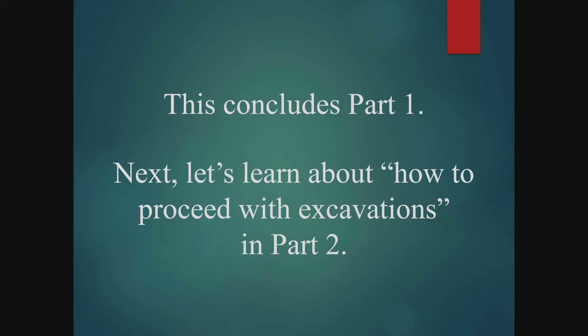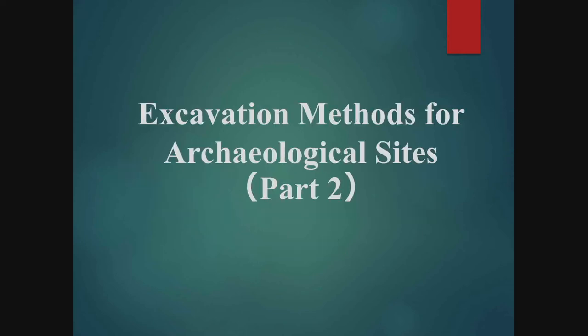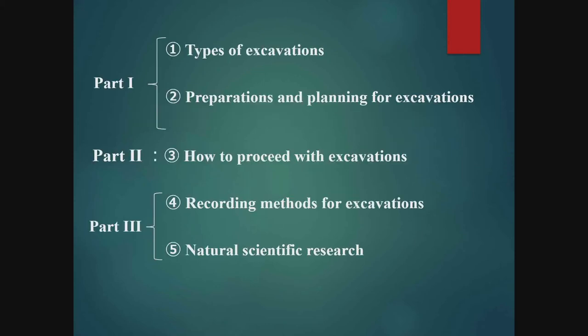This is the end of Part 1. I will explain the actual procedure for excavation in the next part. Excavation Methods for Archaeological Sites, Part 2. The lecture is divided into three parts. In Part 2, I am going to explain the actual procedure of excavation and its basic ideas.